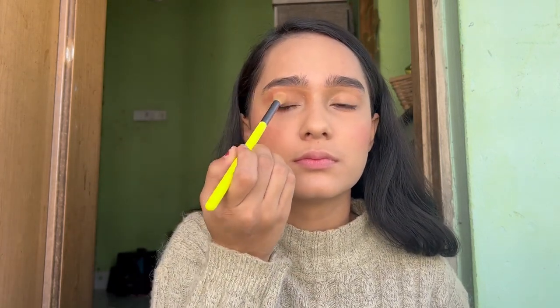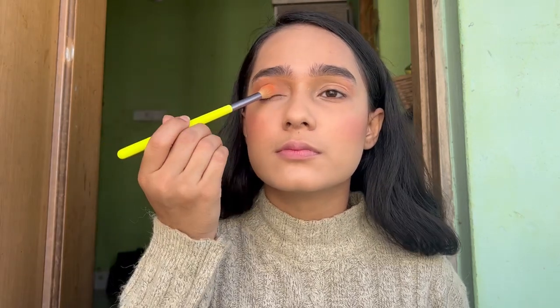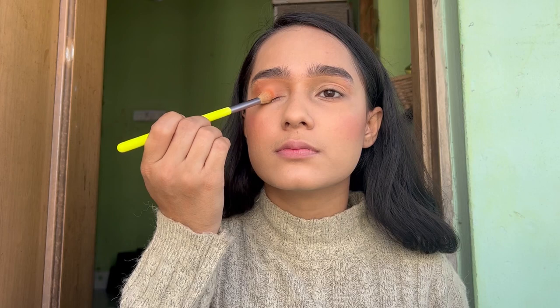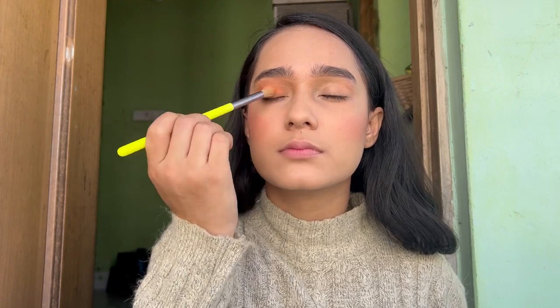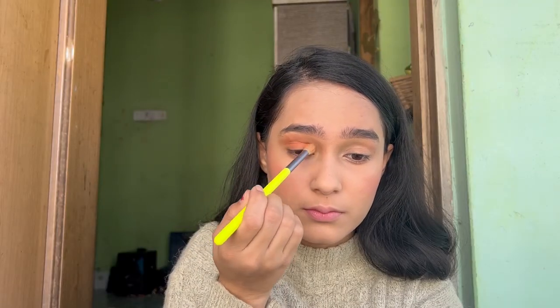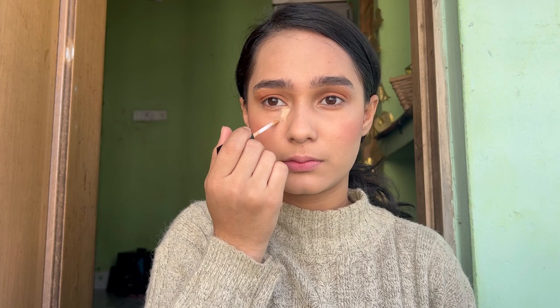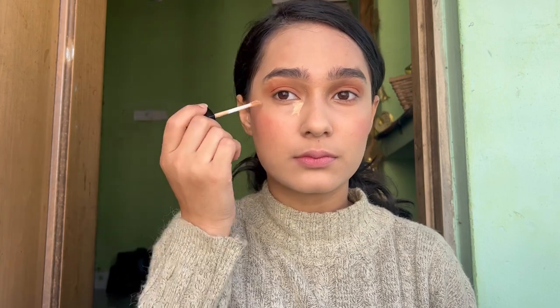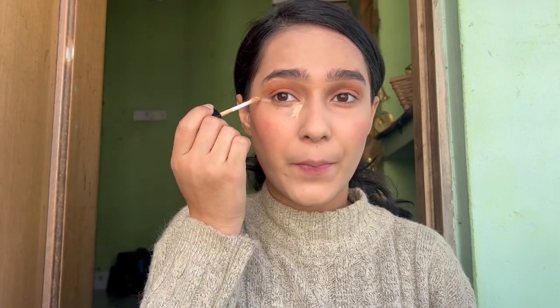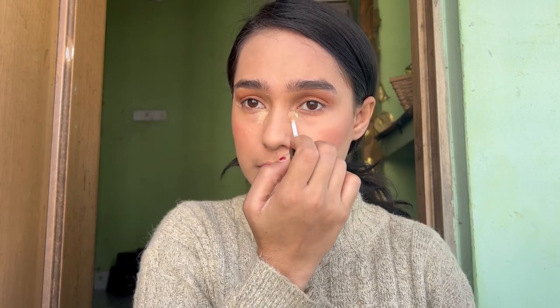For my lid I'm using the shade Straw, which is a peach color. You can also use a brownish nude color. I noticed my peachy color was a bit too much. To highlight my under-eyes, I'm using the Wet n Wild Photo Focus Concealer in the shade Light Medium Beige.